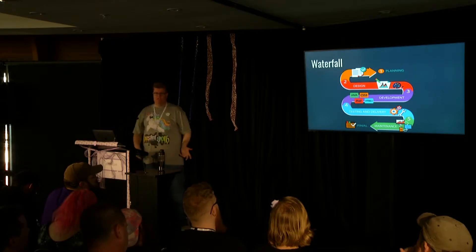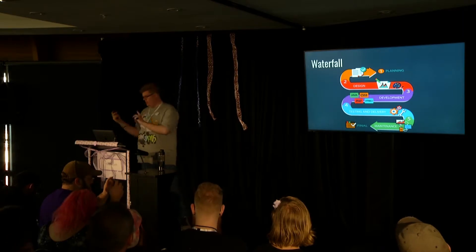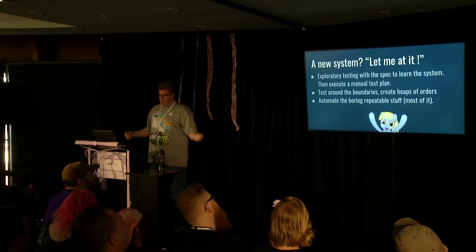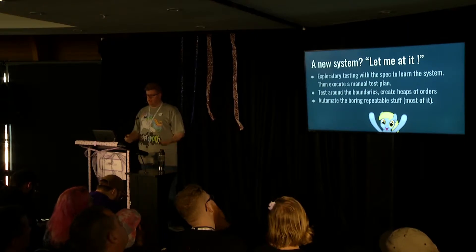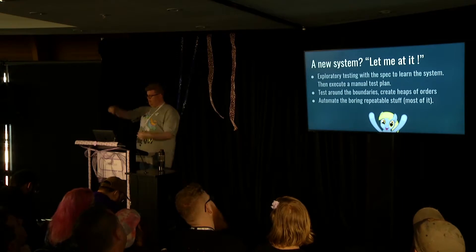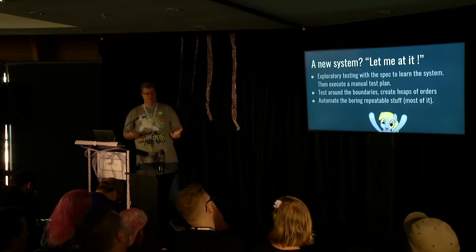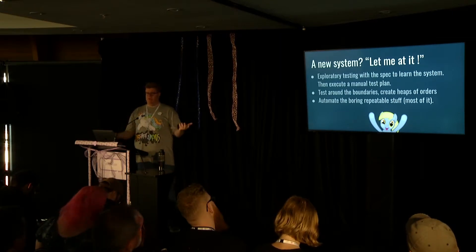So that's what had happened to me. The developers had done their thing, read the spec, and gone: over to you testing. Right at the end. Merry Christmas. Tell us if it's good or not. I loved this. I got into exploratory testing, punching in orders, building pipelines, spinning up works orders, figuring out where the boundaries of the system were and how it all hung together. Then I used the spec to make a manual test plan - that was the way we did things back then - so I had traceability.